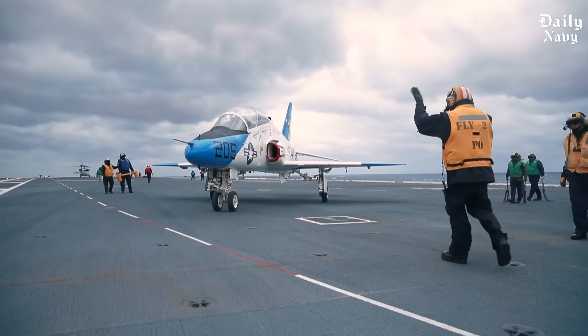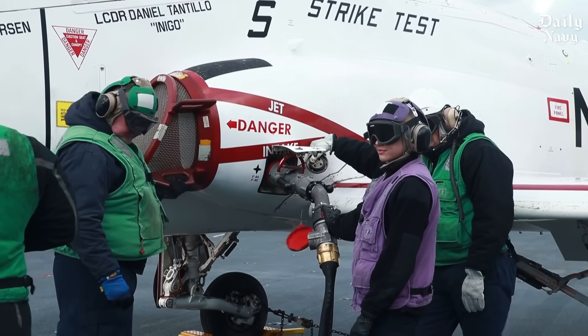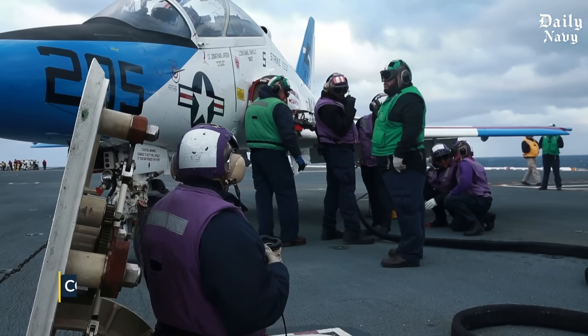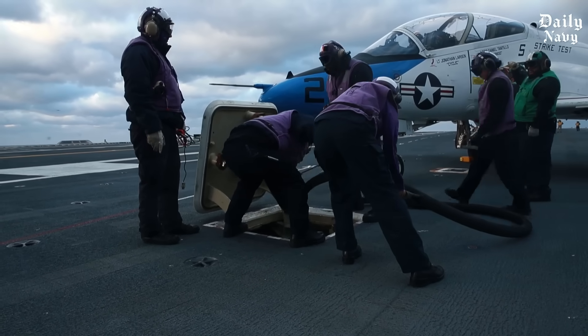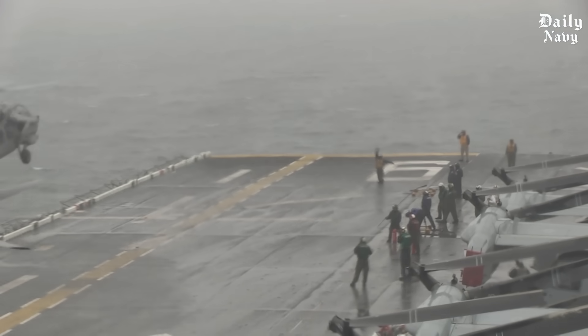The Navy considers a carrier landing to be a controlled crash. Every landing is graded, and even experienced pilots are constantly working to improve their scores. In rough weather, the difficulty level increases exponentially.